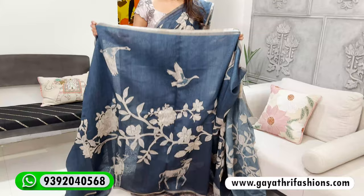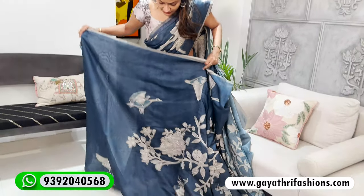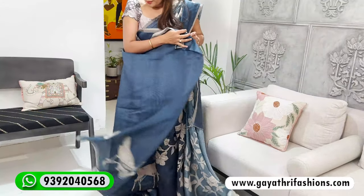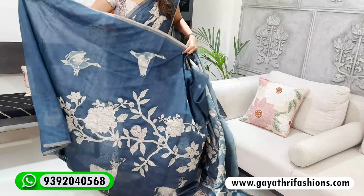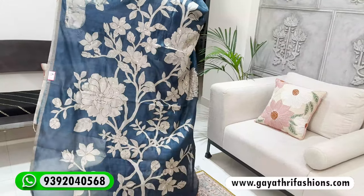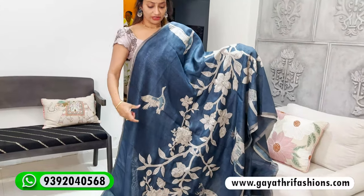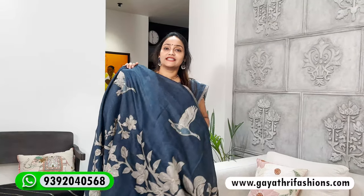The design features birds, deer, and floral elements. It's a floral design in a rising style, with full-size and sleek-sized bird motifs. This saree is priced at 2600.